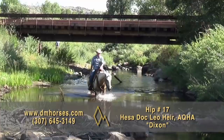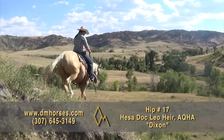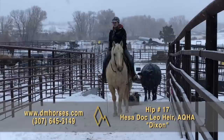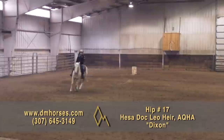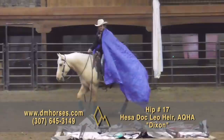Hip number 17 is Dixon. He's a 2016 model Palomino Gelding registered in the AQHA as a Doc Leo heir. What a cool-looking horse — boy is he bred to do the job. 14.2 hands, 1,115 pounds. You're talking about old-style muscle with new-style conformation that's pretty to look at and got a set of withers. This is a cool individual that has been a really fun horse. You're looking at a five-year-old gelding that has already done it all — gentle and broke. They've used him all over Diamond Ranches for everything you can think of. That is hip number 17, Dixon.